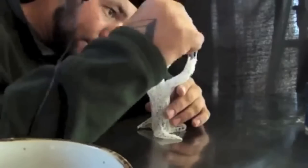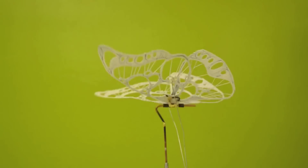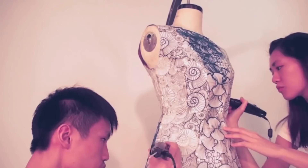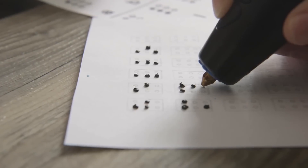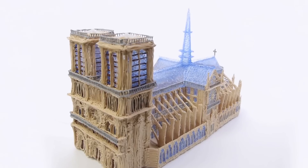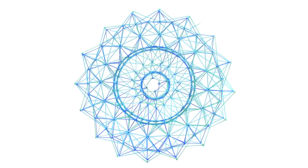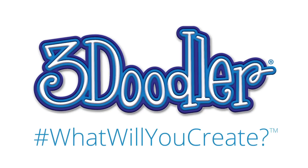We've shipped over 130,000 first-generation 3Doodlers, and our community has used them to create amazing things — from jewelry to RC planes, fully 3Doodled dresses, architectural models, and even writing Braille. It was because of the support of this Kickstarter community that we were able to make the 3Doodler dream a reality. To say thank you, we've decided to bring 3Doodler 2.0 to you first.